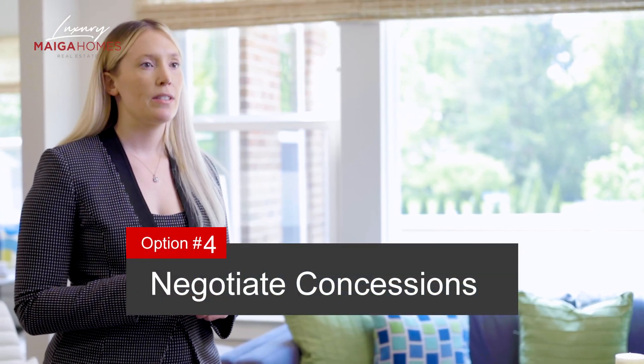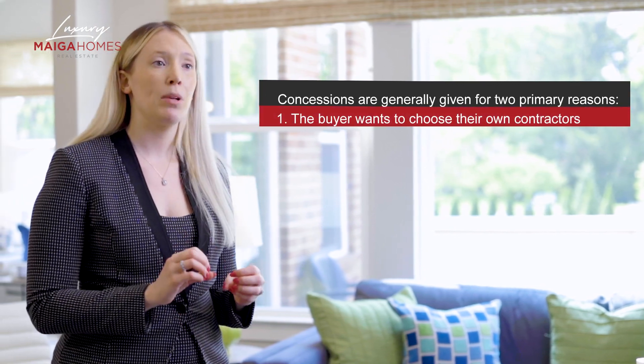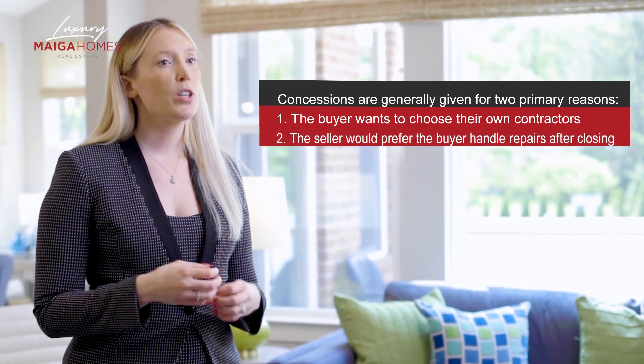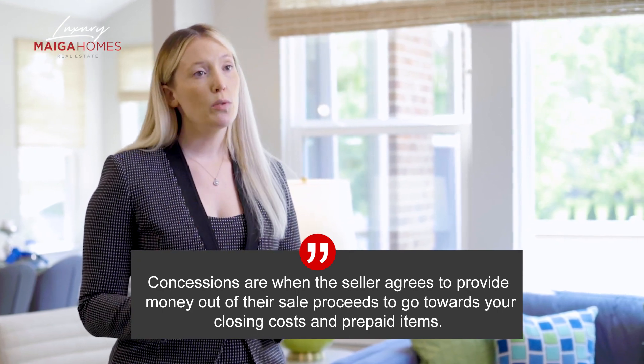Option number four: negotiate concessions. Concessions are generally given for two primary reasons. First, the buyer wants to choose their own contractors and handle the scope and timeline of the work to be completed. Or two, the seller either doesn't have the bandwidth, the contacts, or the desire to manage repairs, so they would prefer the buyer handle it all themselves after closing. So once you and your buyer's agent have identified issues you want addressed, instead of asking the seller to make repairs prior to closing, you can request the seller give you concessions — money out of their sale proceeds to go toward your closing costs and prepaid items. Whatever amount you and the seller agree to in concessions would be applied as a credit on your closing statement.